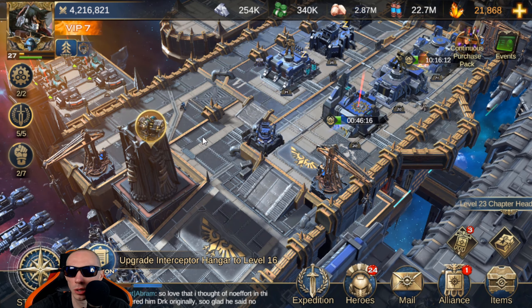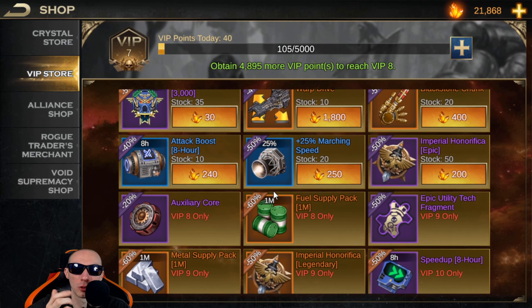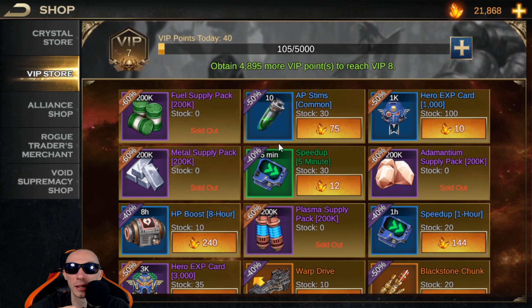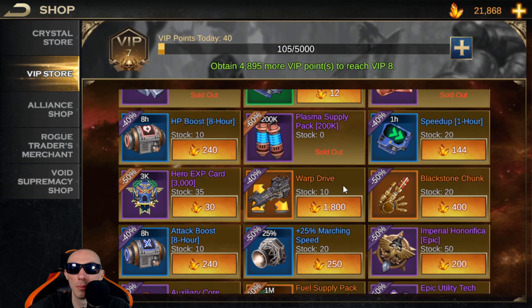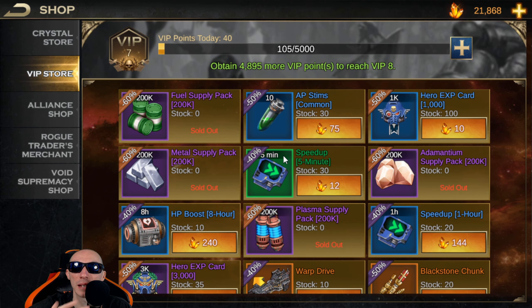We recently had an update and it changed some of the menus, so it looks a bit cleaner. There are a bunch of different things to buy with your crystals — there are good buys and there are ridiculously bad ones, so do not waste your crystals on some of these items. A lot of these items you may see locked — the VIP store highly depends on your VIP level; the higher your VIP level, the more items will unlock.